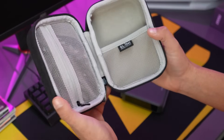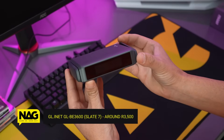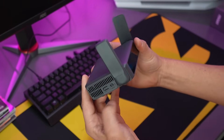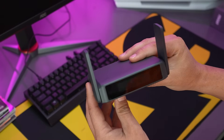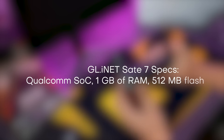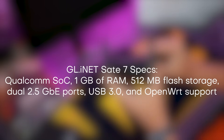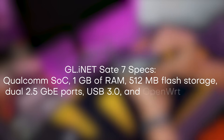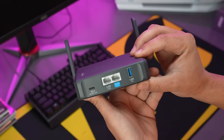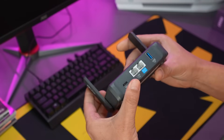Say hello to the cutest and most powerful travel router you've seen yet — this is the GL-iNet Slate 7, and this thing needs to be in every tech head and gamer's backpack. The Slate 7 is a compact, fully-featured travel router that behaves more like a mini networking appliance than a typical consumer hotspot. It's got a Qualcomm system-on-chip, 1 GB of RAM, 512 MB of flash storage, dual 2.5 GB network ports, USB 3, and OpenWrt under the hood. It has enough horsepower to run VPNs, AdGuard Home, multi-WAN, captive portal bypassing, quality of service rules, and local file sharing — tasks you'd normally expect from a small server-grade box.